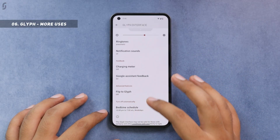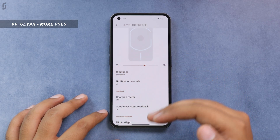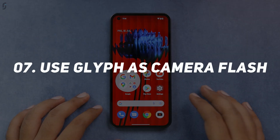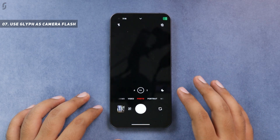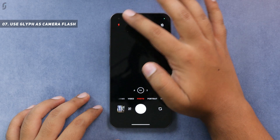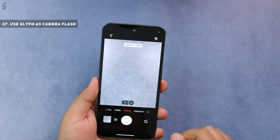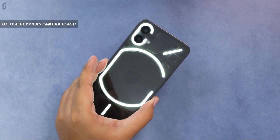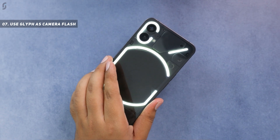You also get the option to schedule the Glyph interface. One more option I feel Nothing could add is adaptive brightness for the Glyph interface as well. Additionally, you can use the Glyph interface as a fill light for the camera by turning it on from the flash option — you'll have to tap it three times to enable Glyph flash. This Glyph light is actually better than the normal flash because it gives a scattered and soft light.